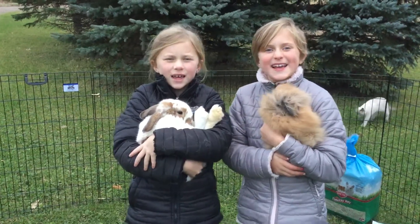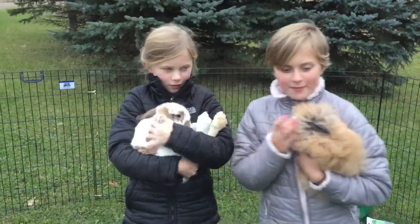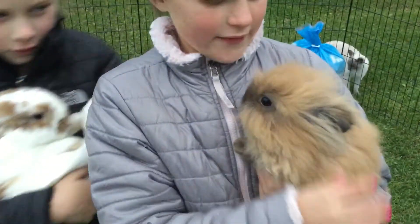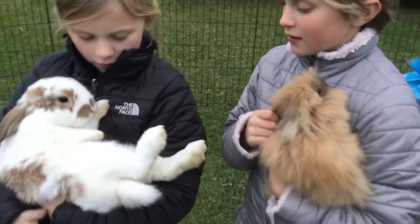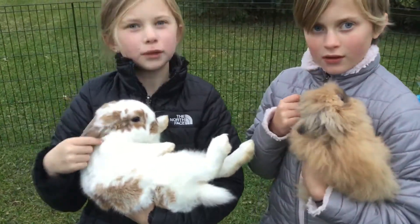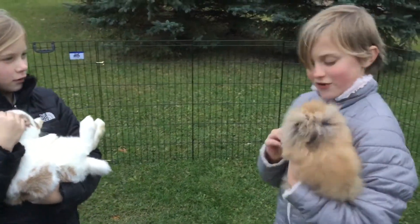Hi guys! It's the ReCity Channel! Here are our bunnies that we have had for a little bit, and they're super cute. This is a lion head, and this is a mini lop. My bunny's name is Cinna, and this is Ruru.